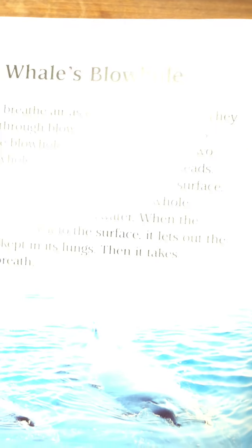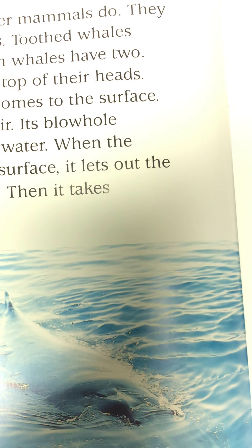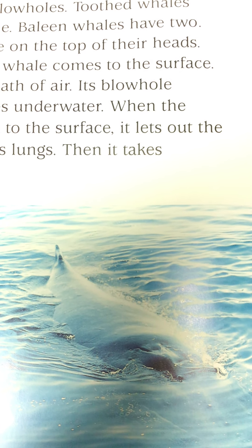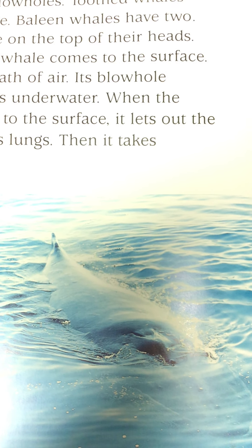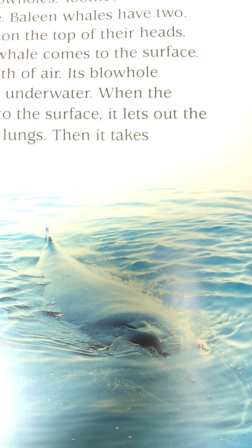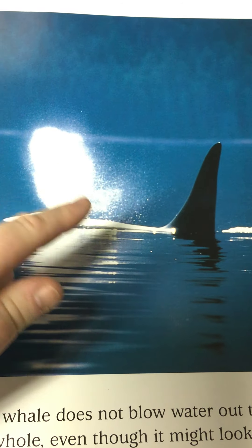The whale's blowhole. Whales breathe as other mammals do — they do this through blowholes. You can see the blowhole here at the top, can't you, boys and girls? Toothed whales have one blowhole; baleen whales have two. The blowholes are on the top of their heads. To breathe, the whale comes to the surface, takes a deep breath of air, and its blowhole closes when it goes underwater. When the whale comes back to the surface, it lets out the air it has kept in its lungs, then takes another breath. Look at this one — you can see all the spray coming up out into the air.